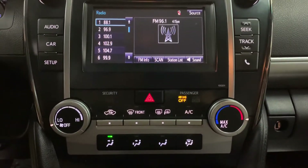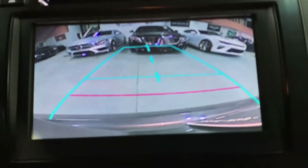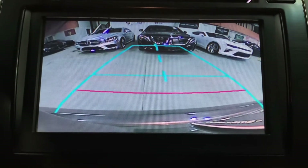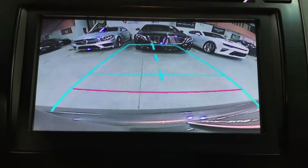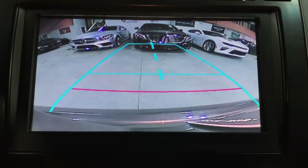You also have your AC controls. I'm going to go ahead and shift to reverse, and you can see that the backup camera shows up — it looks pretty clear. That will definitely help you out a lot when backing up, parking, and trying to get out of tight spaces. The backup camera is really, really helpful.